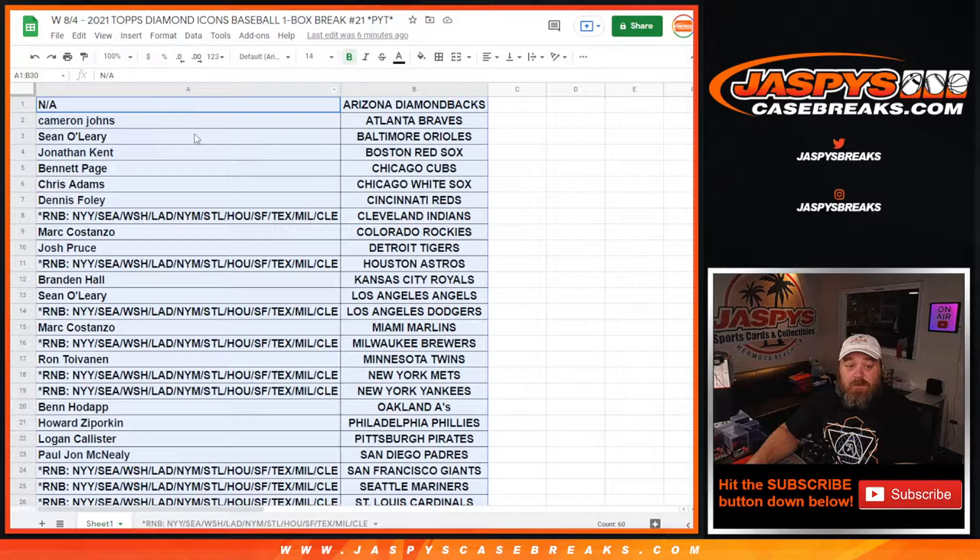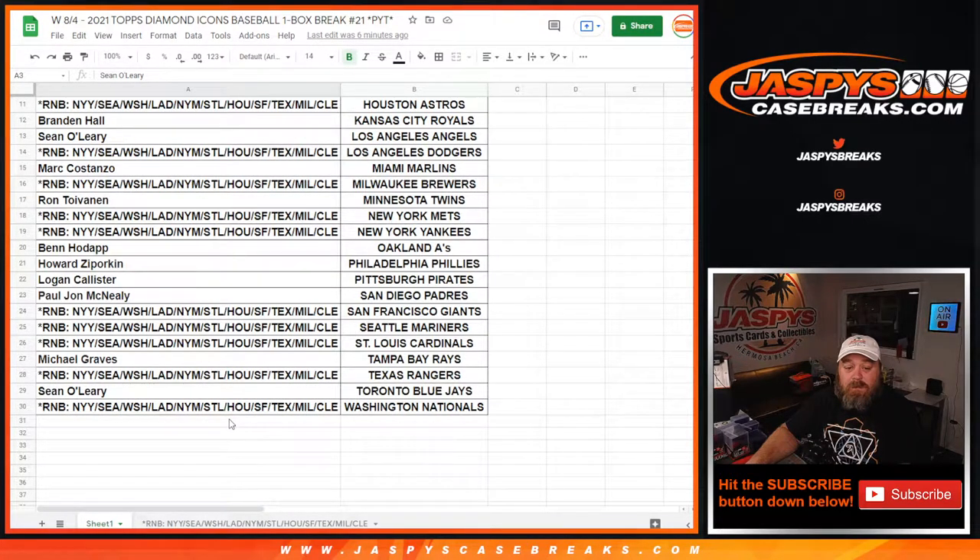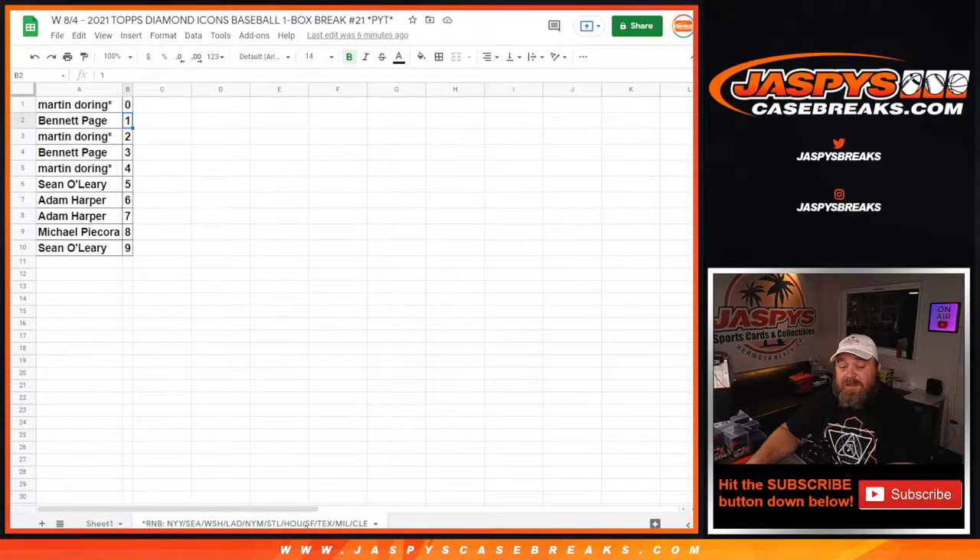Here is our list of customers and respective teams. You can see Diamondbacks not included, not available. Braves with Cameron Johns down to the random number block for the Washington Nationals. There's one random number block in here which encompasses 11 different teams.